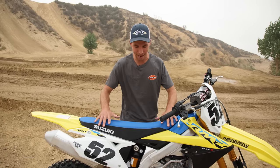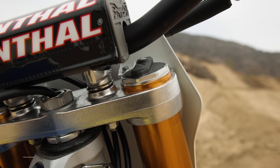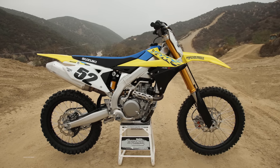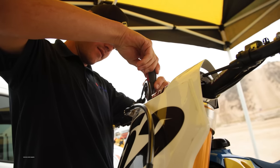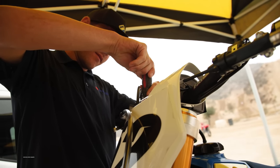Welcome to another MXA tested video. Today we are testing the 2023 Suzuki RMZ450. This bike has a lot of pros but also a lot of cons — it's more of a price point model. We wish it would be a little bit lower on the price totem pole, but we're happy they're producing it and here with us at the track at Glen Helen. We know a lot about this bike because it hasn't changed in a few years, but we're going to break down all the pros and cons in this video.